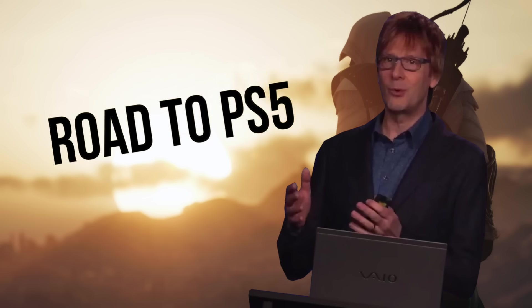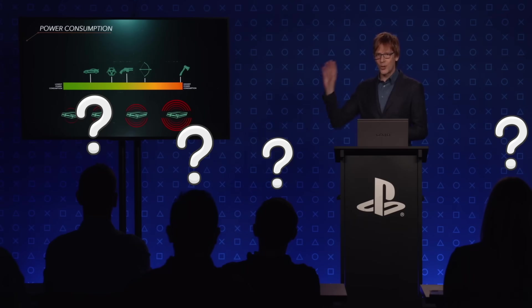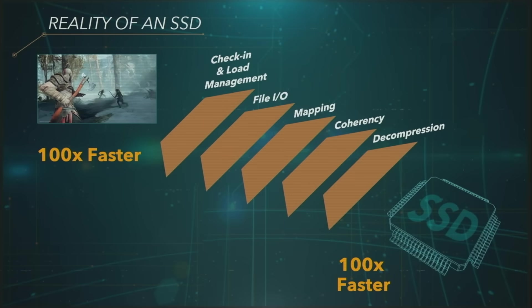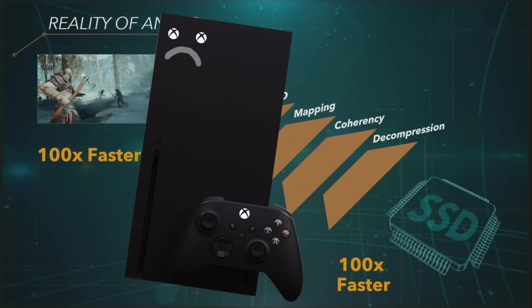This morning, Sony did a talk called the Road to PS5, which was originally planned for GDC, and it really showed. This was an immensely technical talk, clearly aimed at game developers. However, it was actually incredibly informative — we were able to glean a lot of context from it. The path they've decided to take with this thing is very interesting, and if they deliver on all the numbers they say, there's a real possibility that in some respects they do outperform what is technically a more powerful system in the Xbox Series X.